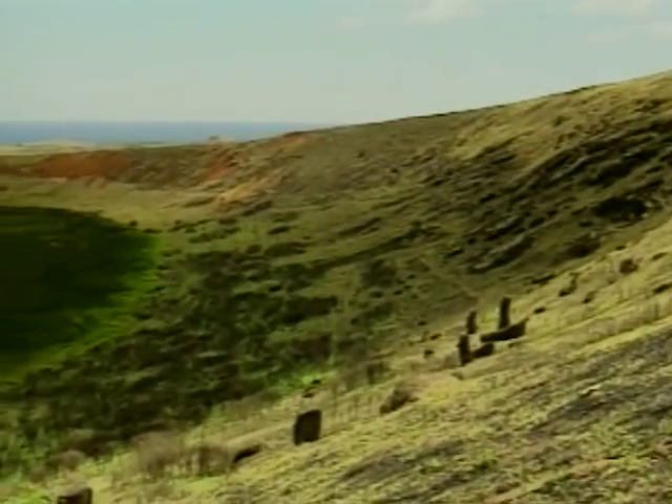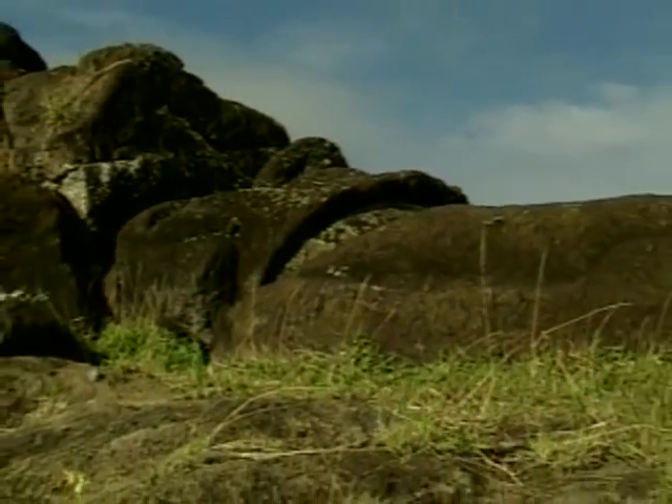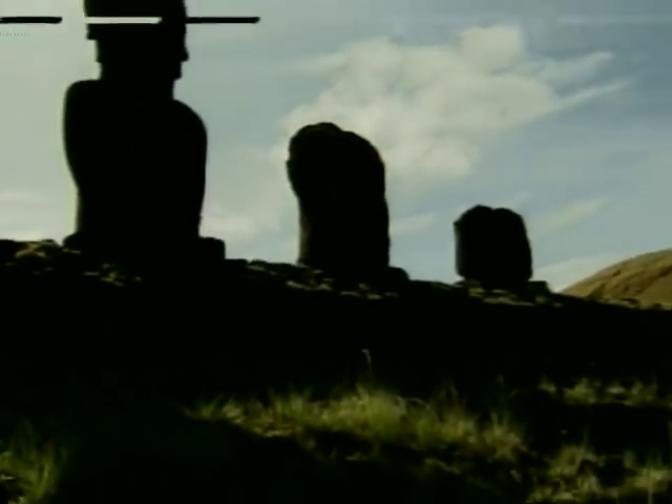Rana Brabaku, a volcanic crater in the southeast portion of the island, is a sacred site. Here, Rapa Nui artists carved nearly 900 statues. About half of them were removed and transported to ceremonial sites in all parts of the island.